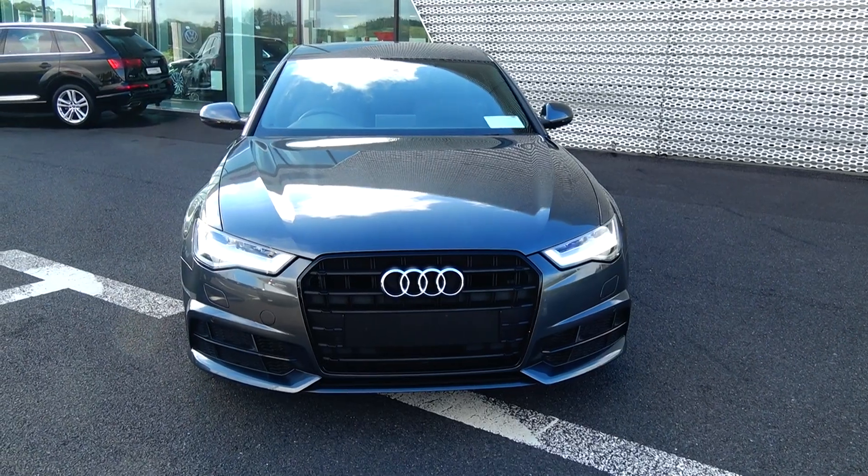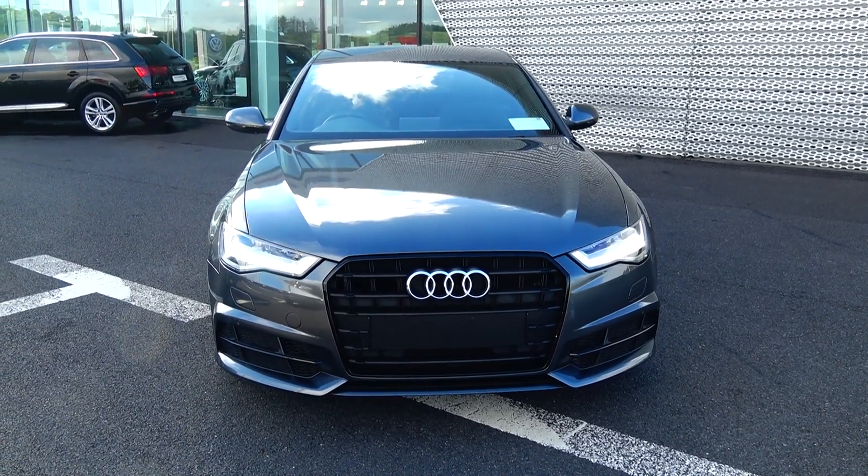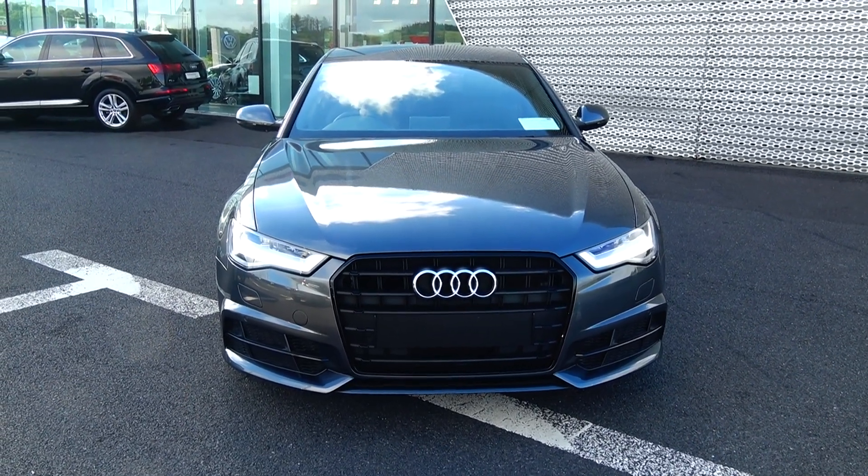The S-Line Black Edition model comes with S-Tronic automatic transmission, finished in a striking Daytona grey metallic with black Valcona leather upholstery on your electrically adjustable heated seats with lumbar support.